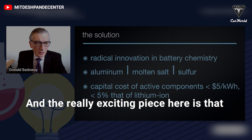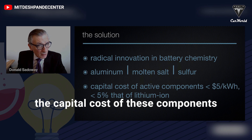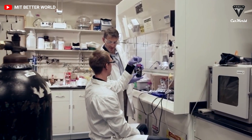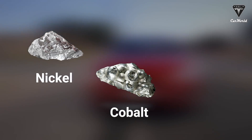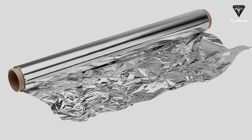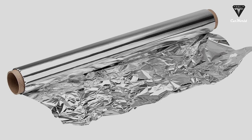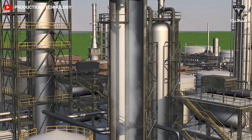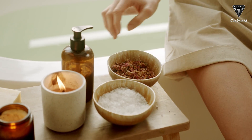The really exciting piece here is that the capital cost of these components is very low. The three ingredients are extremely cheap and Earth-abundant compared to lithium, nickel, cobalt, and graphite used in lithium-ion batteries. Aluminum is no different from the foil at the supermarket. Sulfur is often a waste product from processes such as petroleum refining, and the salts are widely available.